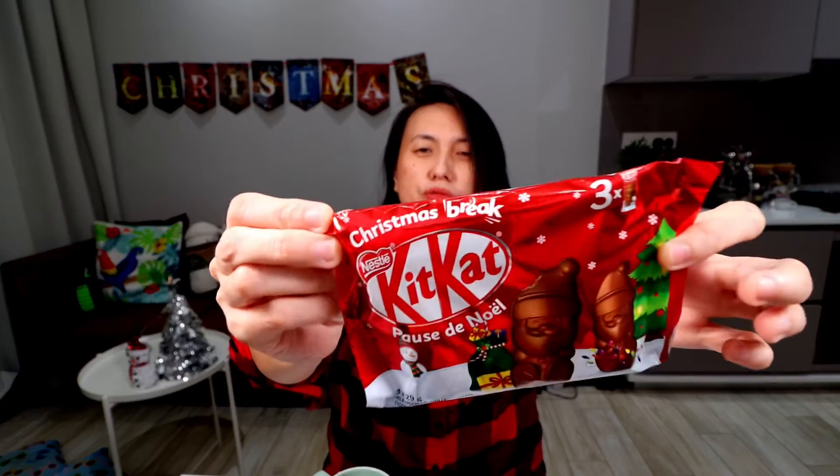Alright, what is our surprise snack? Have you seen this before? It's Kit Kat, but it's not just any Kit Kat. It's Kit Kat with Santa's shape. And you don't just have a break - you have a Christmas break! So I bought this for $2.50 from NTUC. There are three pieces inside. The first thought that came to my mind was, I don't think I've ever come across a chocolate Kit Kat that comes in another shape besides the long rectangles. Let's open this.